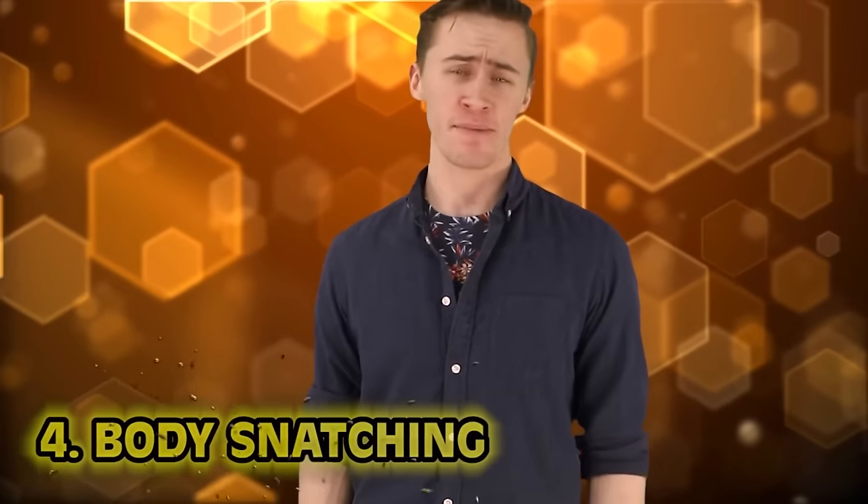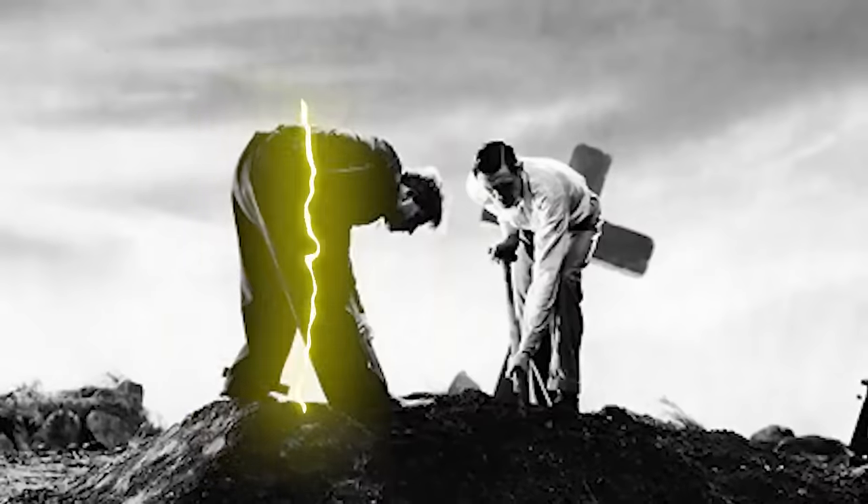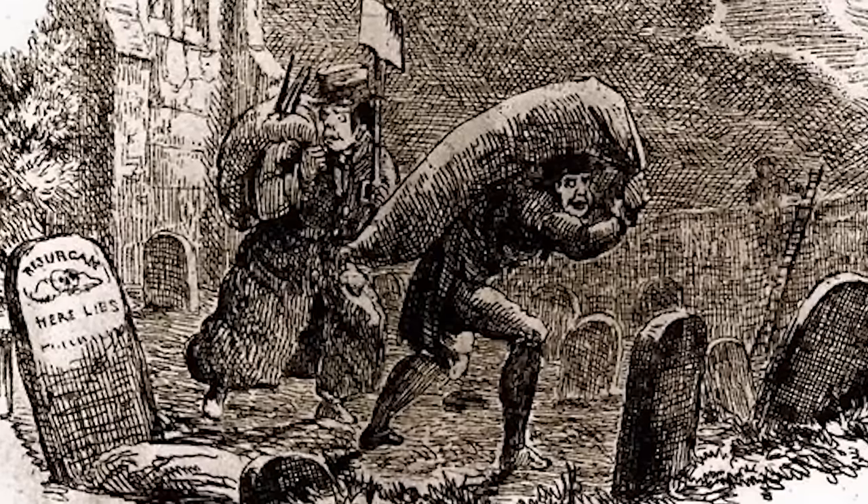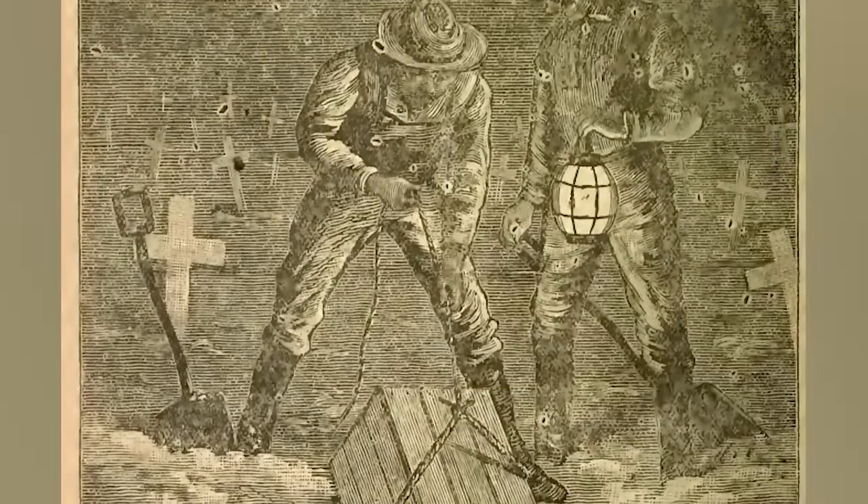Number four: body snatching. Back in the day, making a buck wasn't easy. Some people with no morals would wait for a recently filled grave, and before the soil could settle, remove the inhabitant and take the body to a local university, offering a fresh non-mangled corpse for money. You are now the very bottom of the barrel. It's partially the doctors and schools to blame for even accepting these freshly, illegally exhumed corpses for study in the first place.